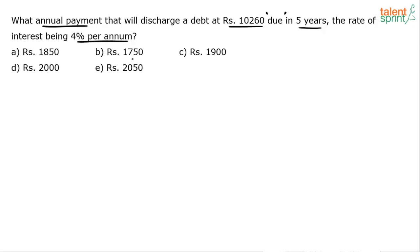The options given are 1850, 2000, 1750, 2050, and 1900. I am sure many of you have got option E — 2050 — as the answer, because what you have simply done is 10,260 divided by 5, which gives you 2052. Since no other option is close to 2052, you thought option E, 2050, which is very close, should be the answer.